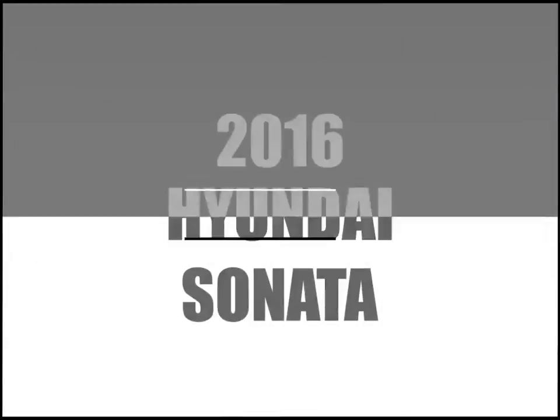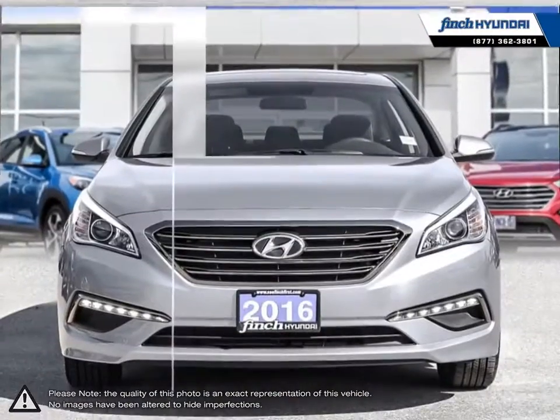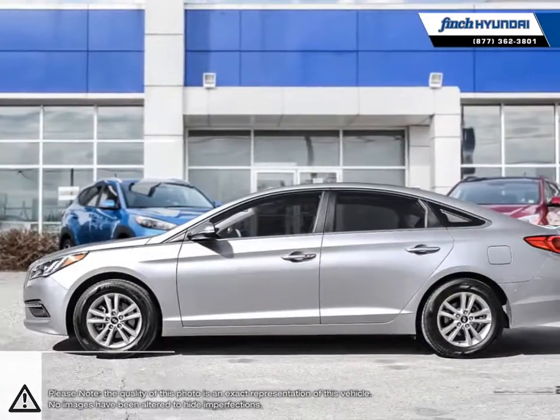Welcome to Finch Hyundai. Today we're looking at a 2016 Hyundai Sonata. The Hyundai Sonata is a great mid-size sedan that offers an abundance of features, power, and overall value.